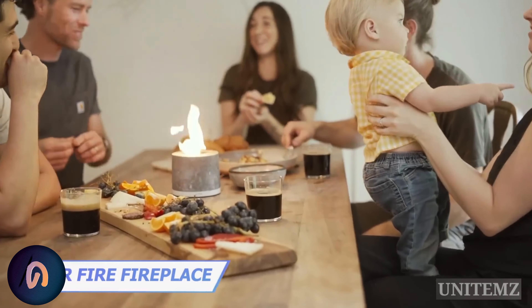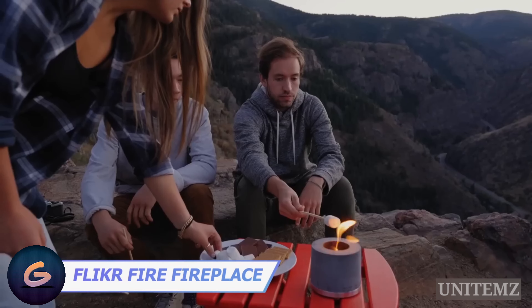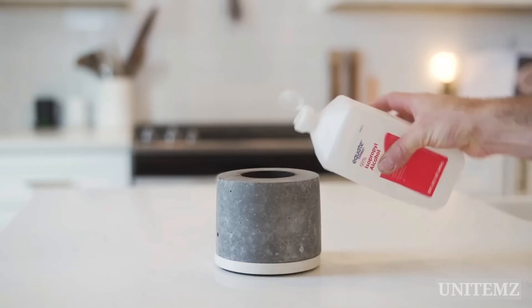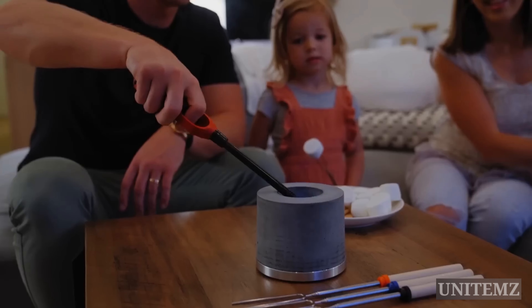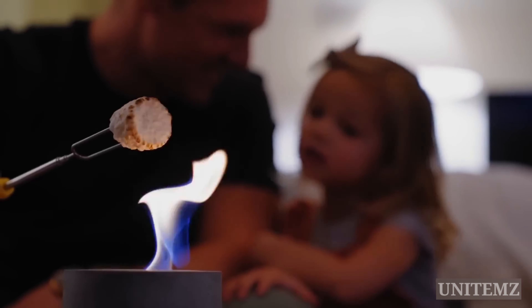This portable fireplace will add some soothing touches to all your gatherings, indoors and outdoors. Yes, you can roast marshmallows on it. The refill will take just a couple of moments. And unlike real fire, this particular fireplace produces no smoke — a clean flame with comfortable warmth only. Now you can experience a real campfire without the smoke, ash, or costly firewood.